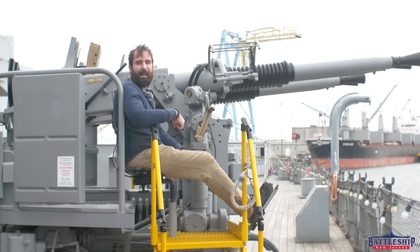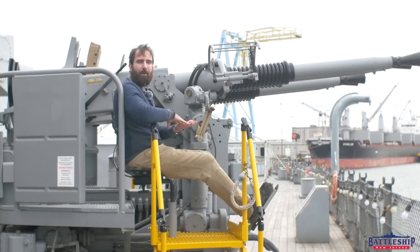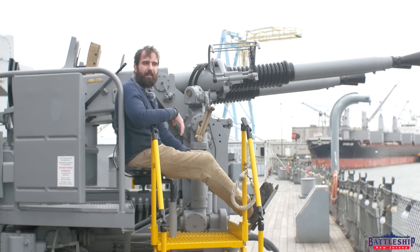Hi, I'm Ryan Szymanski, Curator for Battleship New Jersey Museum and Memorial. Today we're going to talk about the difference between preserving an object so it's inoperable versus continuing to use an artifact, and what the pros and cons are of that.